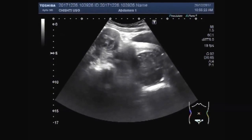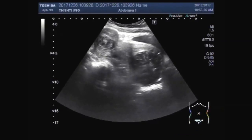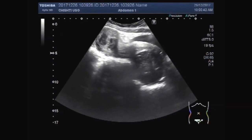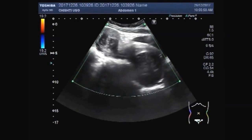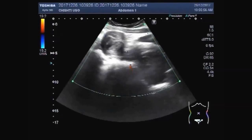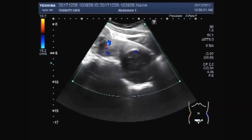This is a view in which both ovarian masses are visible. And this is the right ovarian mass. You can see in the blood supply.